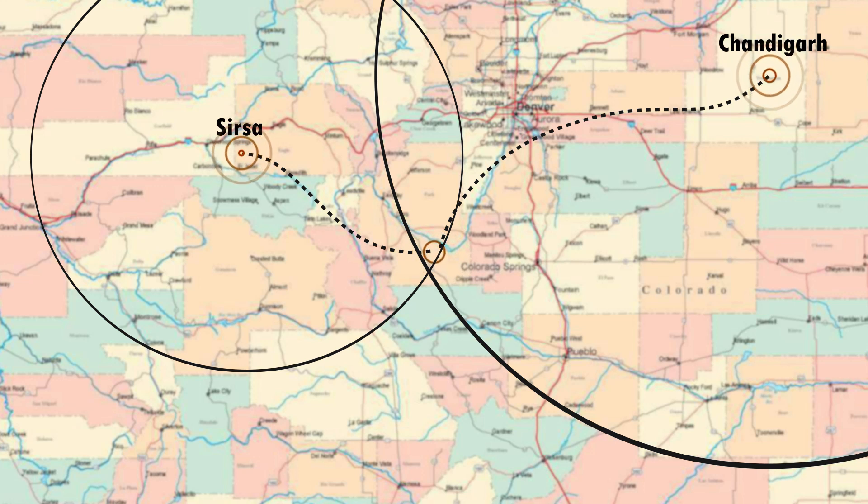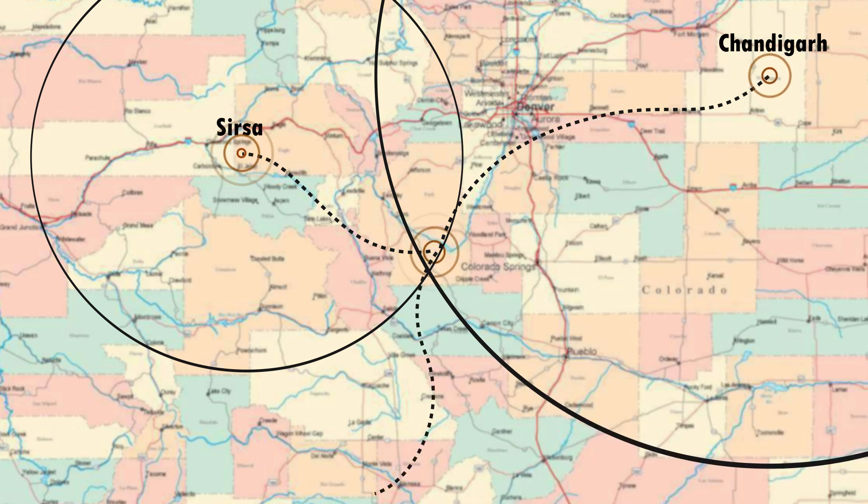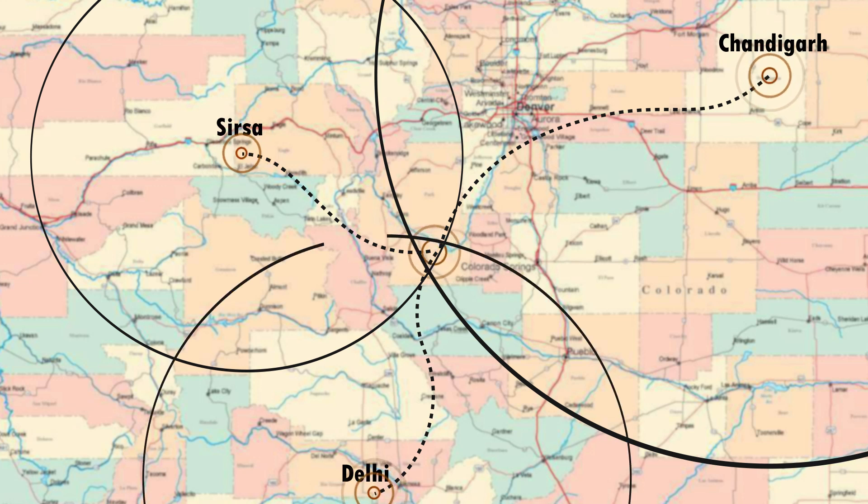A third person tells you that you are 167 km from Delhi. Now you have sufficient information to decode your location, as the third circle will intersect at only one of these two points. So now you know exactly where you are.